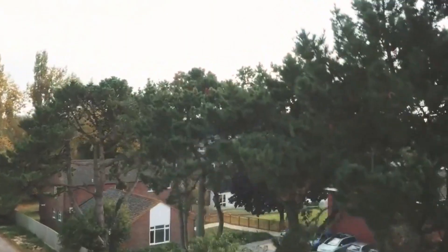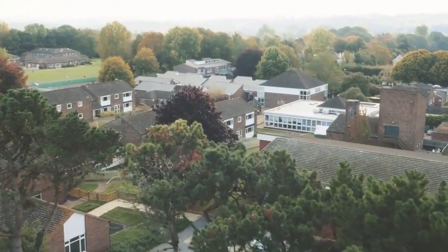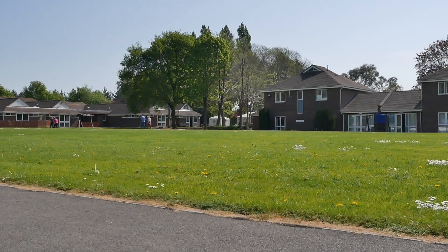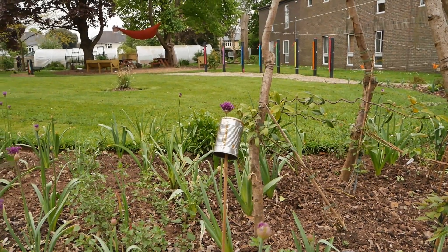Welcome to WESC Foundation. My name is Jane Bell and I'm the Chief Executive of WESC Foundation, and we would like to take you on a virtual tour of our campus here in Exeter. We've got a 14-acre site on the edge of the city of Exeter, close to the M5, with many trees, lots of grass, and beautiful space for our school, our college, and the adult services that we run from here.